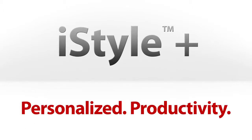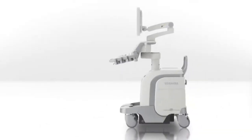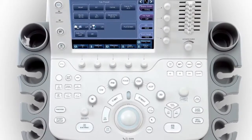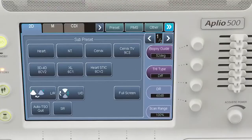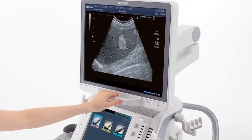Personalized ultrasound with iStyle Plus. Every aspect of the Aplio 500 is designed with you in mind, with ergonomic features designed to reduce operator fatigue. Along with Toshiba's unique iStyle Plus productivity suite, the Aplio 500 is the ideal system for use on any patient and in any clinical environment. With the new quick start presets, sonographers can optimize image quality for a specific organ with a single touch of a button, improving both the accuracy of the examinations and the efficiency of doing them.